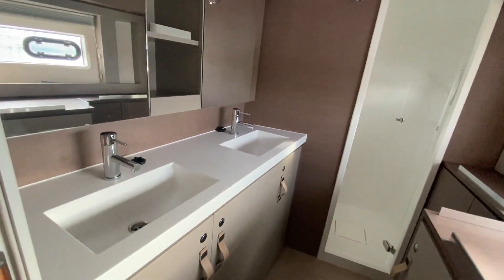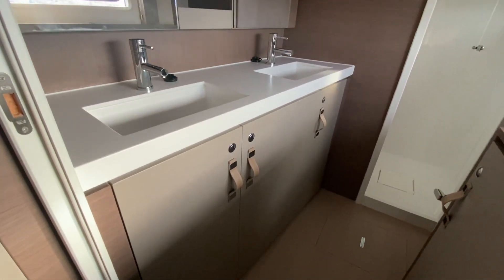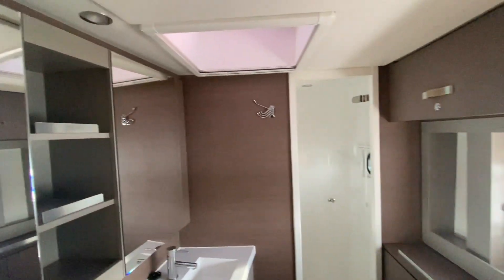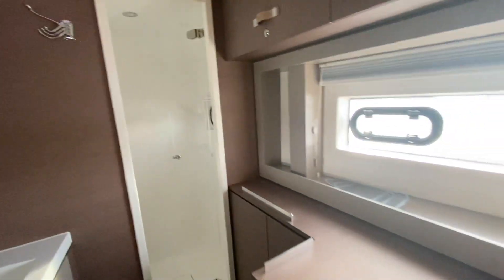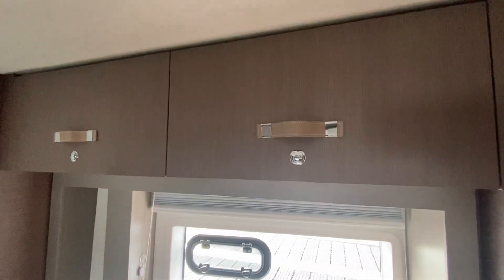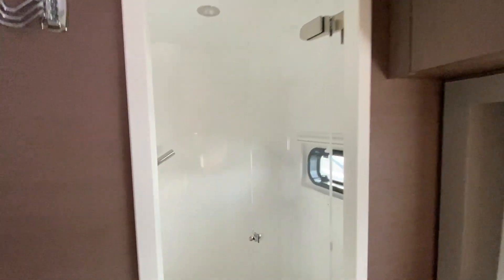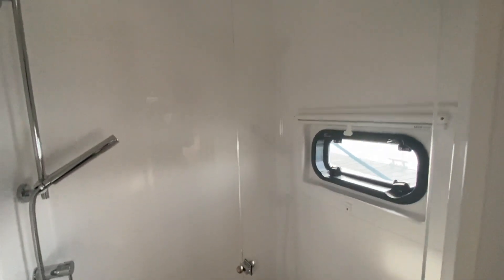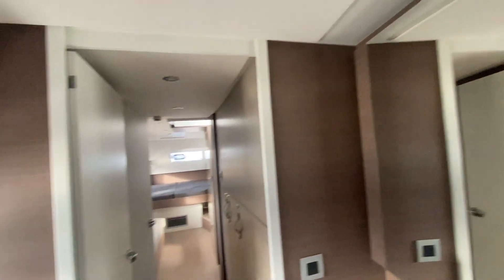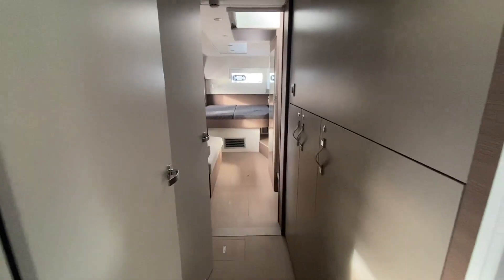You have the his and hers basins there, storage underneath. At the top, the amenities. Again storage, and probably this is where the washer dryer will go. Storage there, storage overhead. Nice big shower unit. And then there's an opening hatch here in the bathroom. Very impressed — it is very nice.